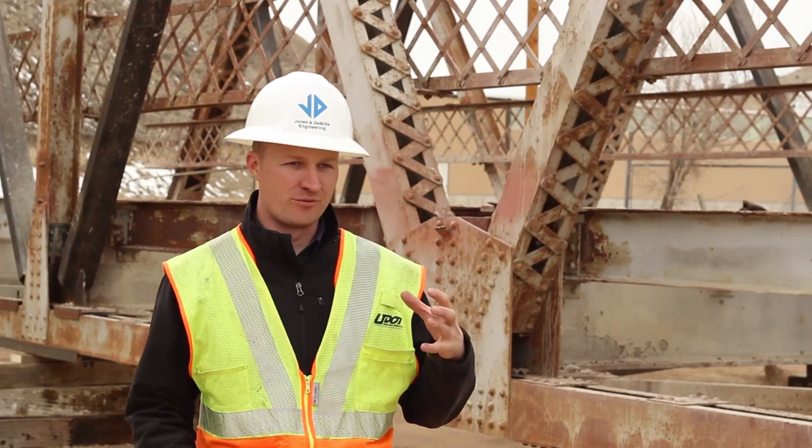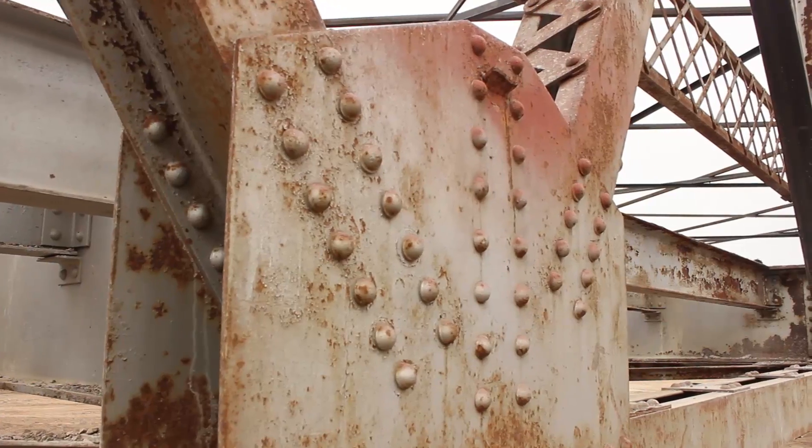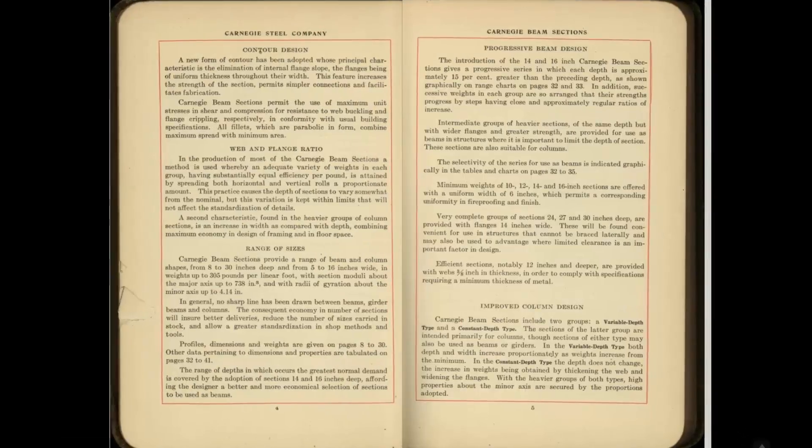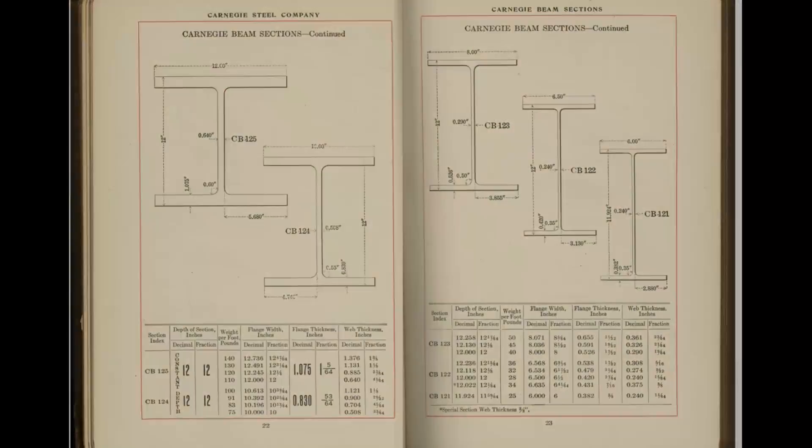The bridge was originally built with rivets, and a number of sections put together with lacing. We have old steel, we have rivets, we have member sizes that we don't even have in our books anymore. So we had to go back to the history books to look up previous manufacturers of steel to determine what the properties of this existing steel are.